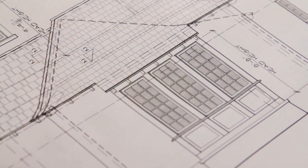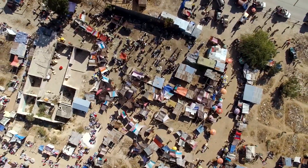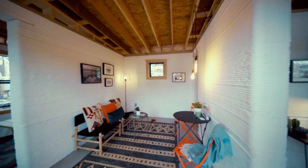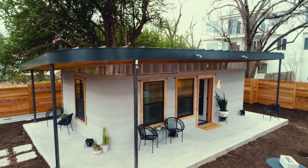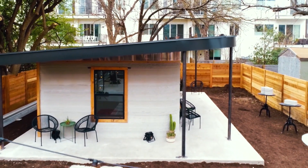Building a new home takes a lot of planning, time, and of course, money. But for over a billion people worldwide, the thought of owning any kind of permanent shelter seems like an impossible dream. Thanks to the combined innovative efforts of two organizations — nonprofit home builder New Story and construction technologies company Icon — that dream can now become a reality.